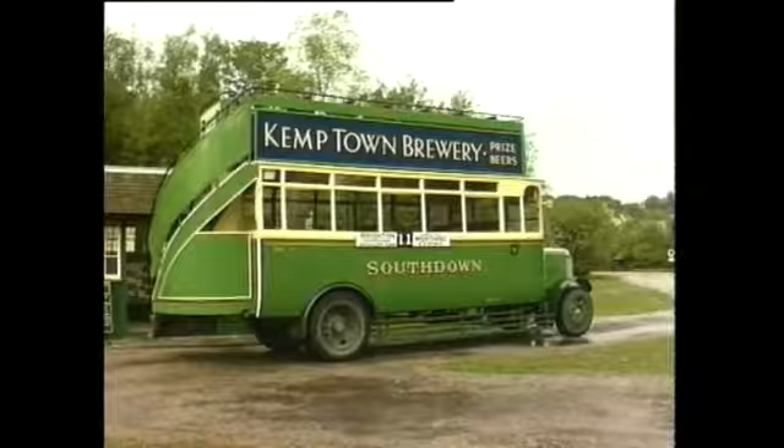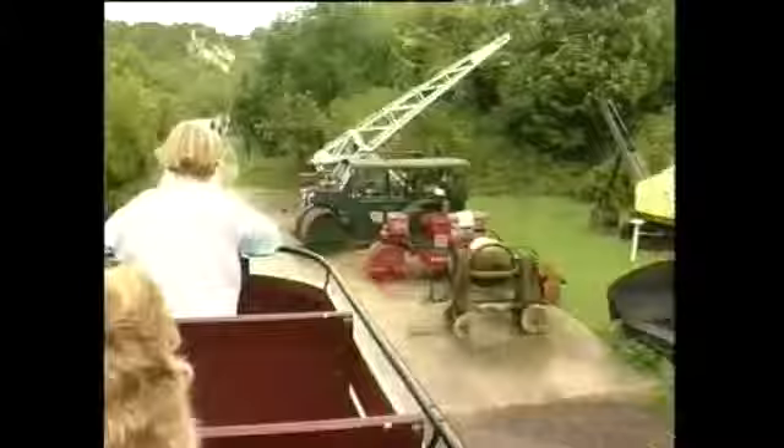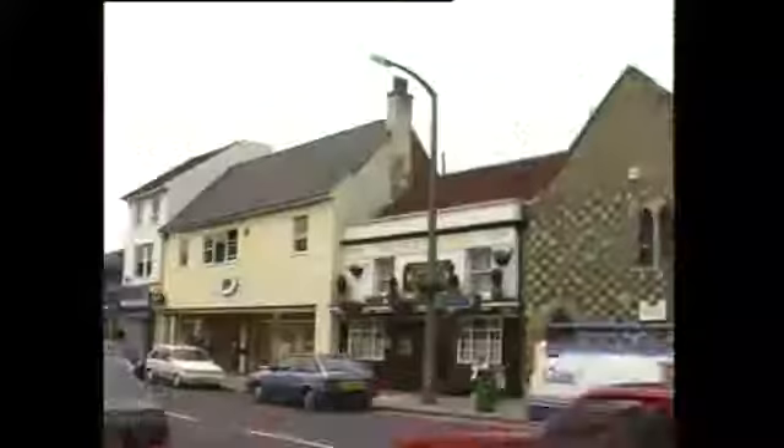All aboard for a trip into the industrial past of Sussex at the Chalk Pits Museum near Amberley. Not a distant past perhaps, but for younger visitors it's another world.